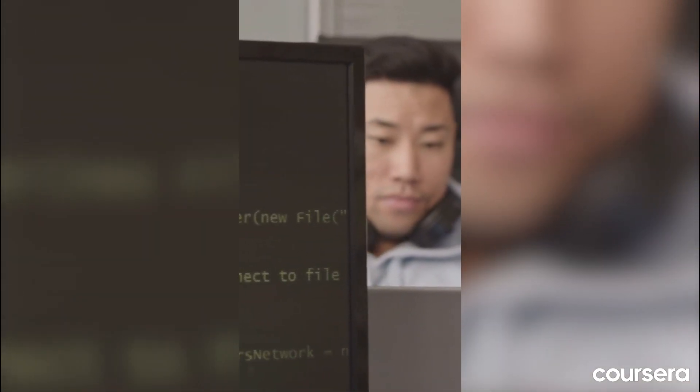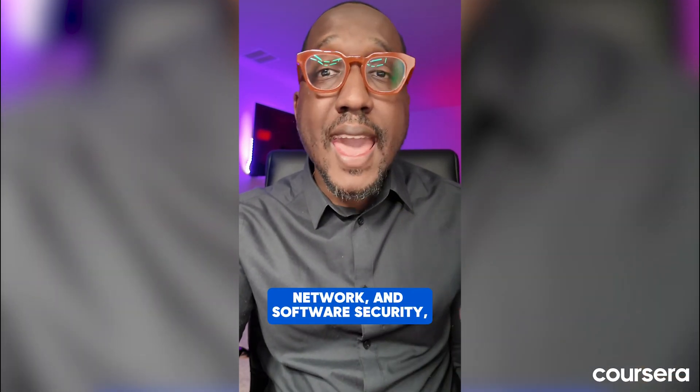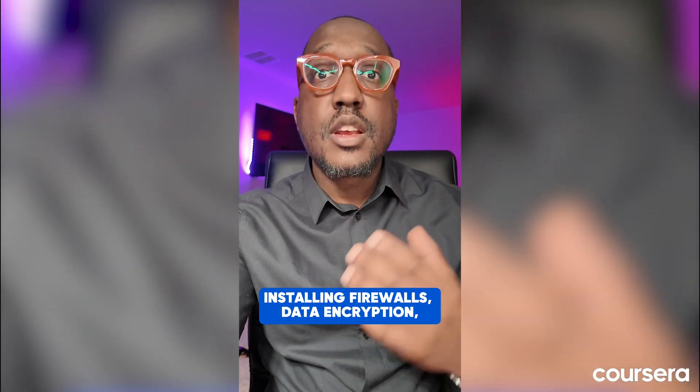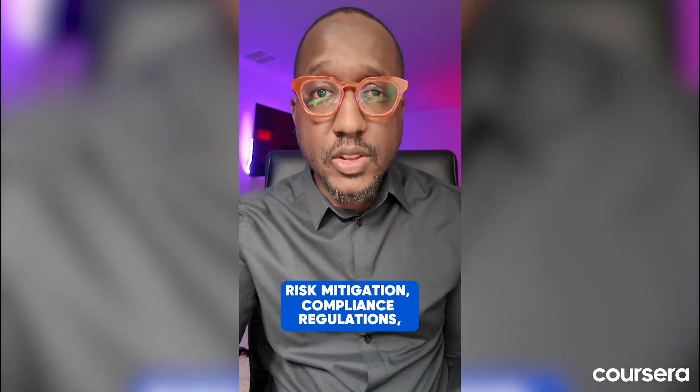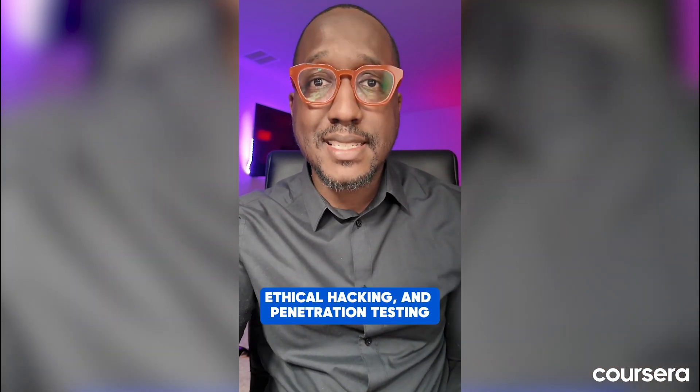The first category is security. Security is the foundation in any IT team. Starting in roles such as help desk, networking, or system administration can introduce you to essential security concepts. Skills to focus on include physical, network, and software security, installing firewalls, data encryption, risk mitigation, compliance regulations, ethical hacking, and penetration testing.